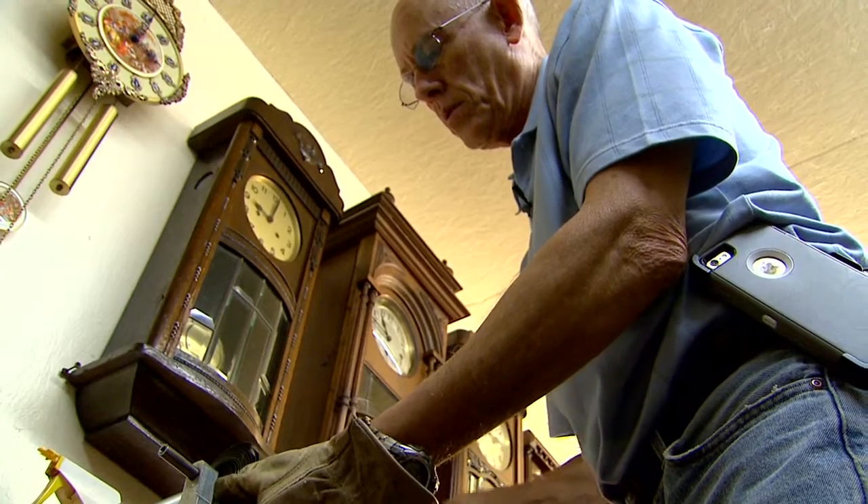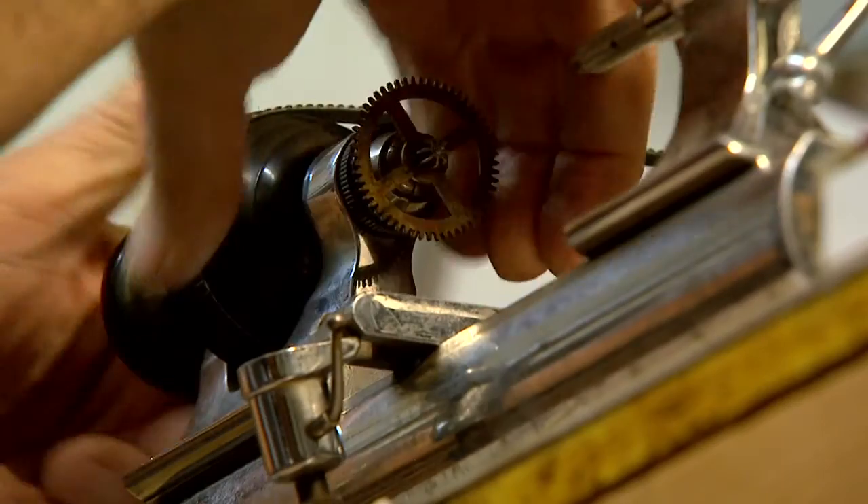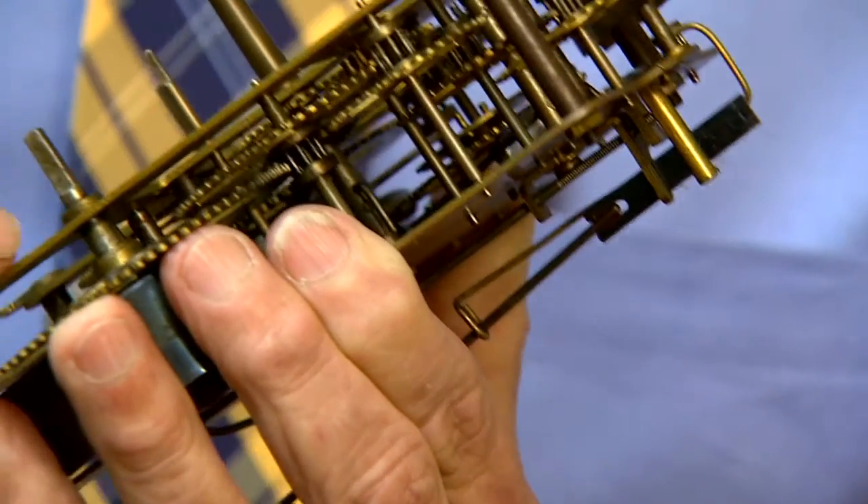Mike retired after 32 years with the Dallas Police Department. He now spends his free time in his repair shop, learning the intricate workings of what's behind the clock face. This particular model is spring driven. There are two rows of gears — one operates the time, the other operates the strike.